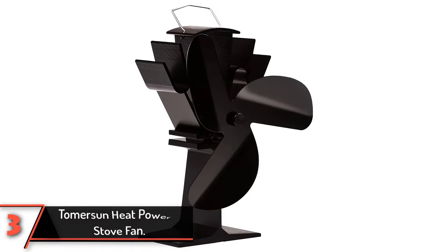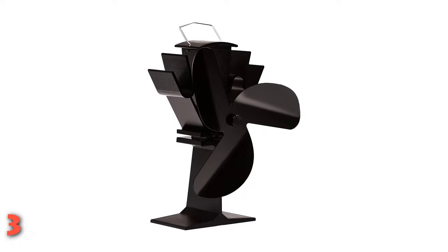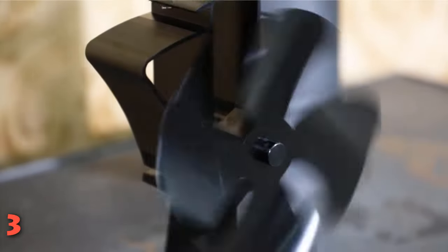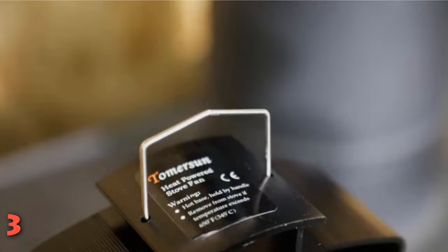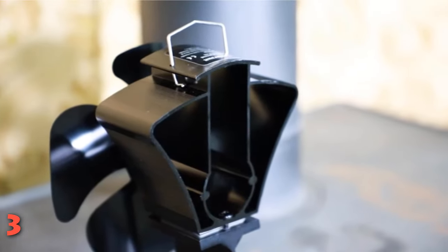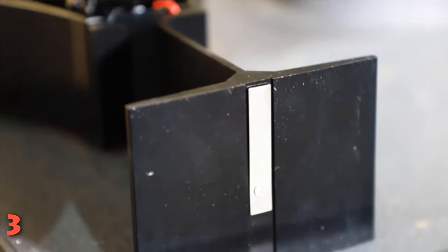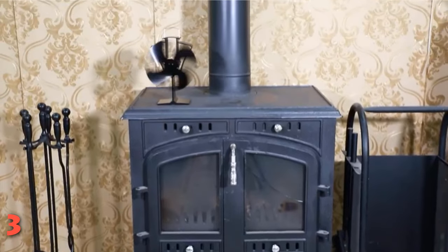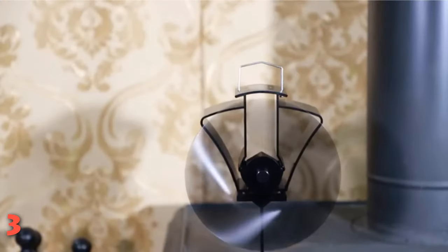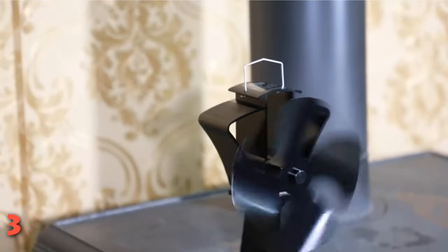The third product on our list: the Tomerson heat-powered stove fan. Tomerson's triple-bladed heat stove fan has a similar design principle to the eco-fan listed above. It does not need any electricity or battery to function and comes with an aesthetically pleasing design. This is perfect not only for fireplaces but also for log burners or wood stoves. It has a compact size that easily fits fireplaces of most sizes and is made out of durable aluminum material. It has three blades for optimal redistribution of hot air and automatically adjusts speed with the surface temperature of the fireplace thanks to the bimetallic safety device at the base. It has a very large lifetime and can withstand temperature rises above 300 degrees centigrade.